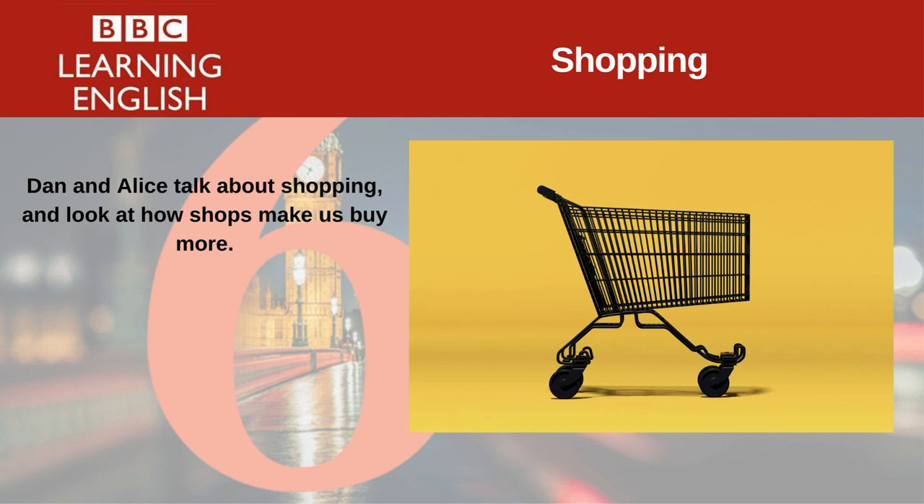And that's often because of the layout of the store. The layout — that's the way that something's arranged. So because the shop is laid out in a certain way, people buy more? That's the theory, yes. The layout of a shop has a large impact on what we buy and how much money we spend.